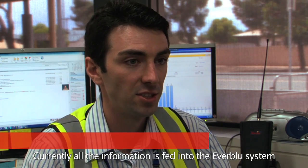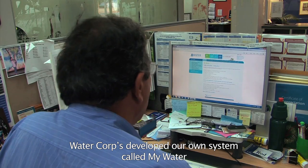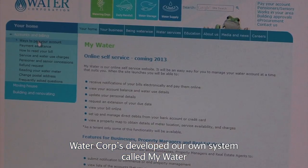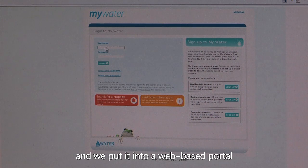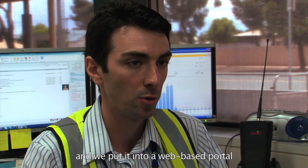Currently all the information is fed into the Everblue system. Water Corp developed our own system called MyWater, where we extract the information from Everblue and put it into a web-based portal for the customers.